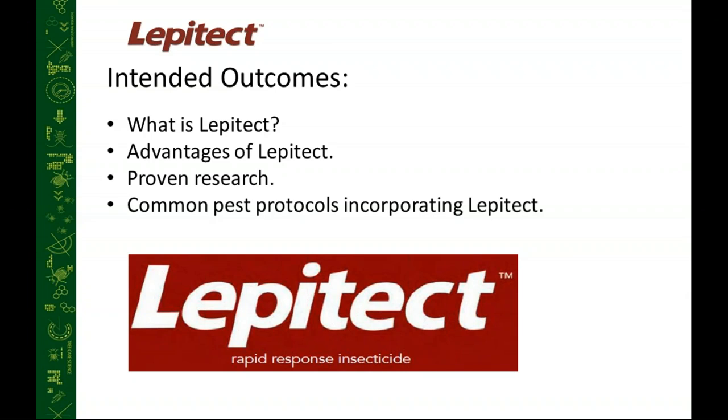Today in the presentation we're only going to focus on Lepitec, which is a soil-applied product. Note that Rainbow also has a product called Lepitec Infusible, which is applied as a root flare tree injection treatment — that's typically used in areas where we can't apply products to the soil, and is more of a niche product in those specific situations.